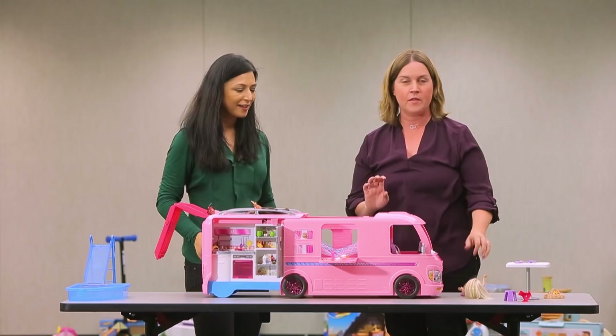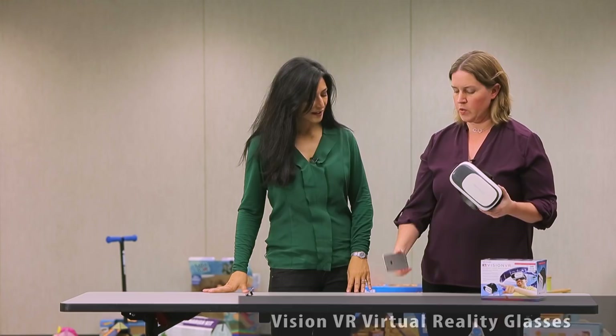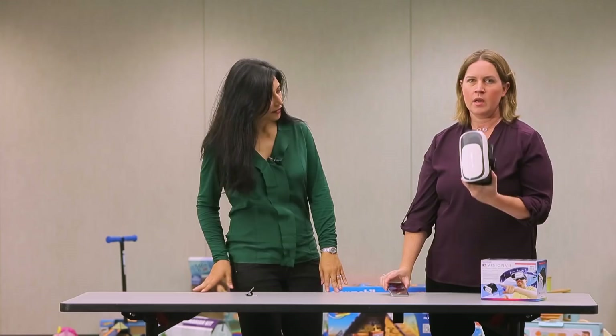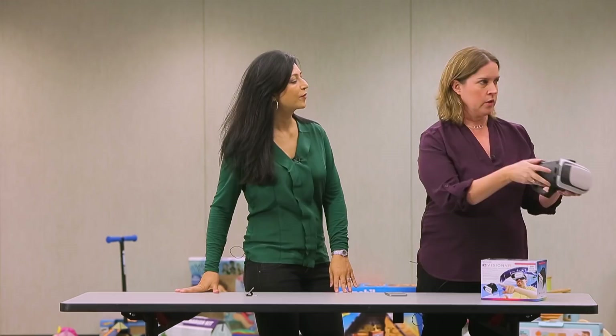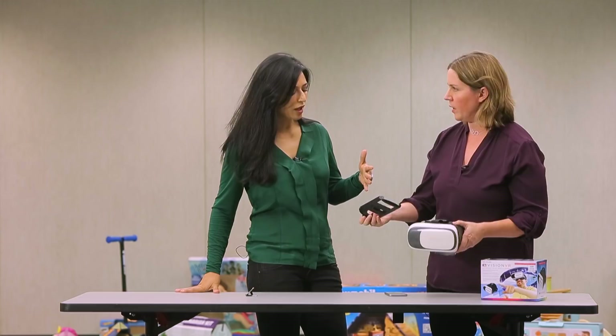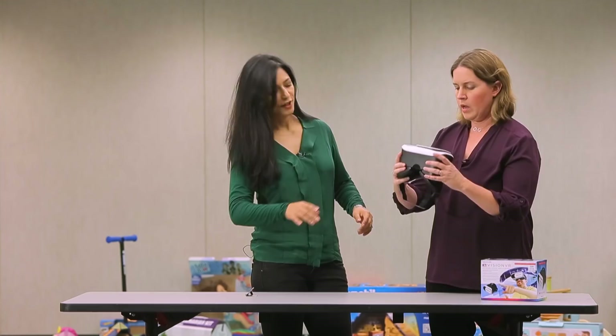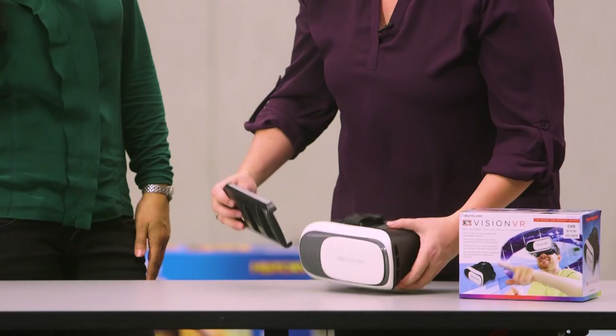Every kid in the older age group wanted to try this virtual reality viewer. For those of you who don't know, you can download virtual reality games on your smartphone and use them with this viewer to get a 3D experience — you look around, up and down, and can play games and watch videos. This is a roller coaster game. It really wasn't complicated — you put your smartphone in here, slide it into the viewer. And this is only $14.99 and it came from CVS.